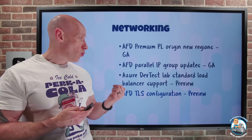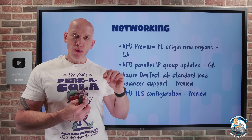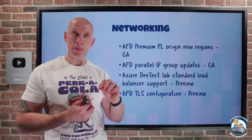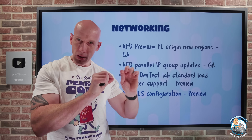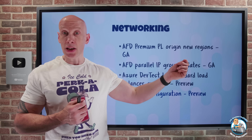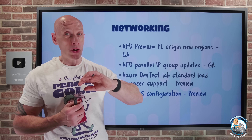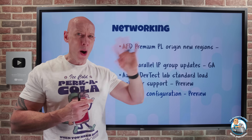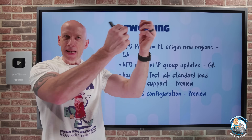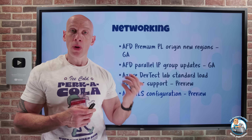Azure Front Door also now has TLS configuration in preview. Azure Front Door lets me set a TLS policy, which means specifying which cipher suites I want to enable for my connections. It's always going to try TLS 1.3 first; if it fails, it can fall back to TLS 1.2. TLS 1.3 will always be enabled no matter what minimum version I specify. If there are particular aspects of the cipher suite I do or don't want to use, I now have complete control over that.